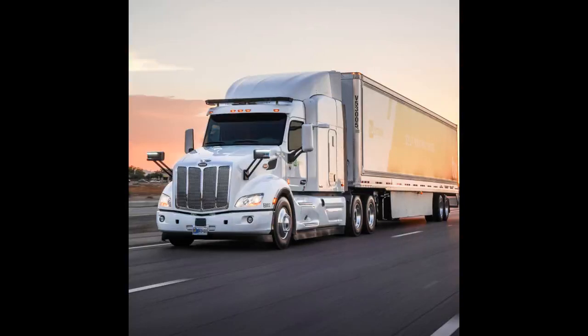CDL Manual Section 2.7.1 Space Ahead. You are driving a 40-foot vehicle at 45 miles per hour. Driving conditions are ideal: dry pavement, good visibility. What is the least amount of space that you should keep in front of your vehicle to be safe? A. 2 seconds. B. 3 seconds. C. 4 seconds. D. 5 seconds.